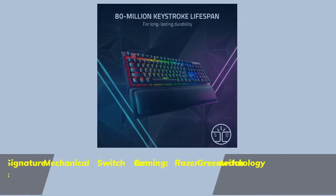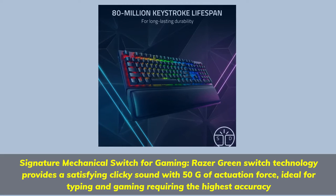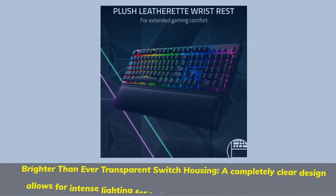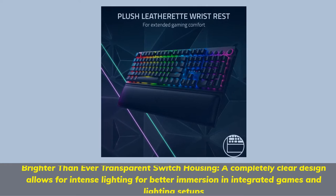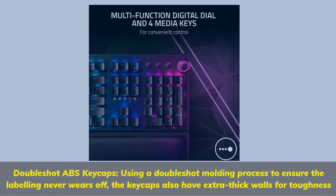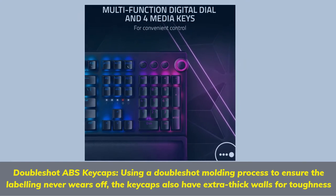Signature Mechanical Switch for gaming — Razer Green Switch technology provides a satisfying clicky sound with 50G of actuation force, ideal for typing and gaming requiring the highest accuracy. Brighter than ever, the transparent switch housing's completely clear design allows for intense lighting and better immersion. Double-shot ABS keycaps use a double-shot molding process to ensure the labeling never wears off; the keycaps also have extra thick walls for toughness.